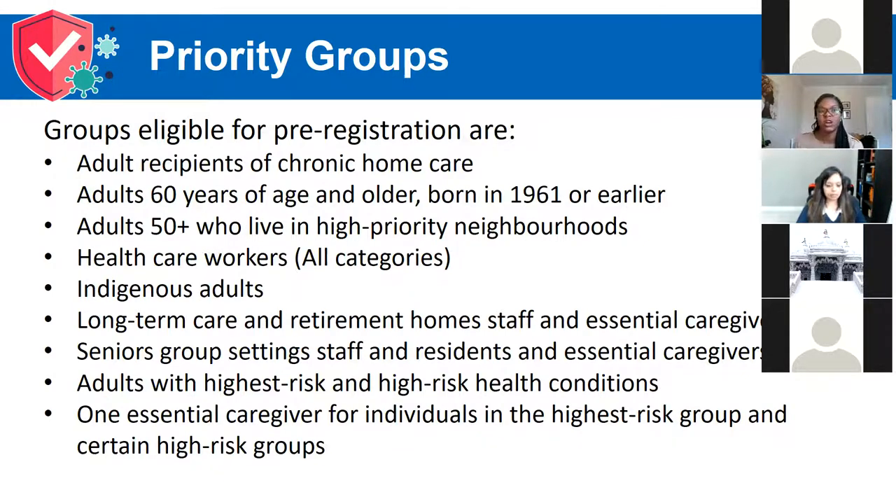The other groups included in pre-registration at this point are healthcare workers — any category of healthcare worker is eligible. Indigenous adults, long-term care and retirement home staff, essential care givers as well as residents, and adults who have high risk or highest risk health conditions. You likely will have been contacted by your healthcare professional if you fall into this category. More details about the exact conditions are on the region's website, and one caregiver for those categories is also eligible to pre-register.